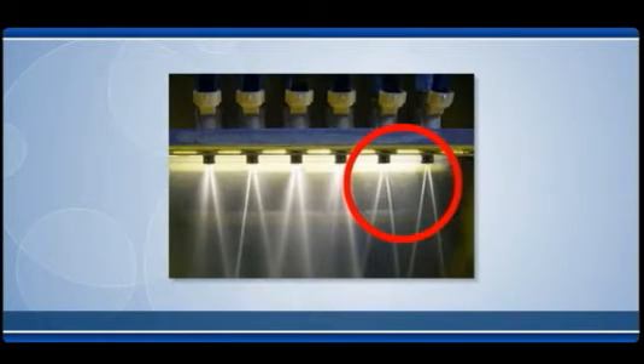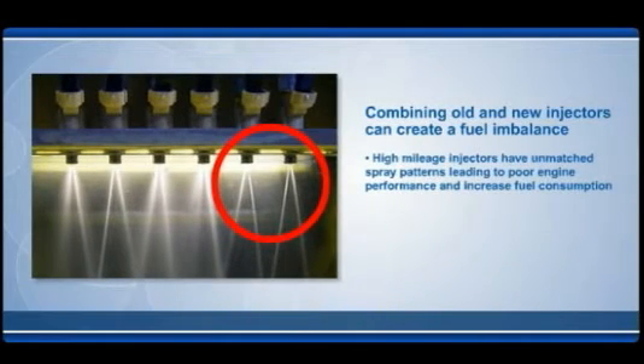New fuel injectors are the best choice for replacement. Remanufactured injectors have already been used for many years and tens of thousands of miles, have cycled tens of millions of times, and can develop electrical, fuel spray imbalance, carbon buildup, and other problems.